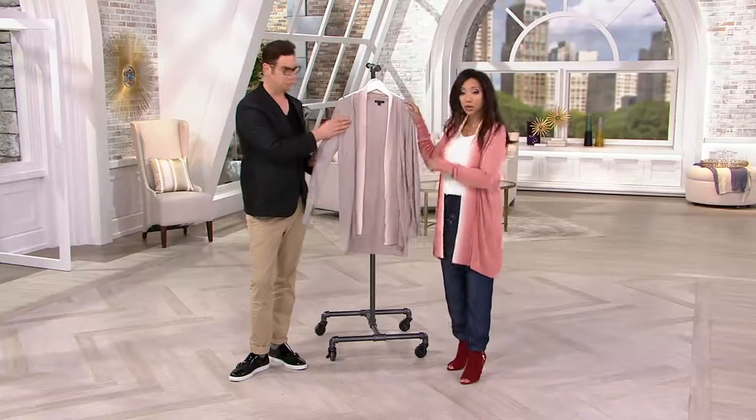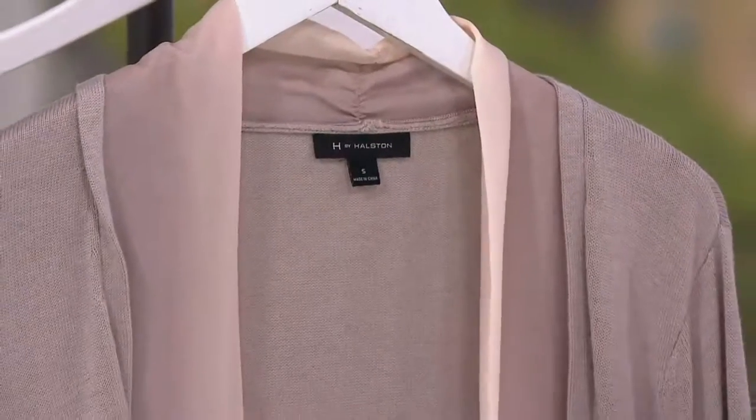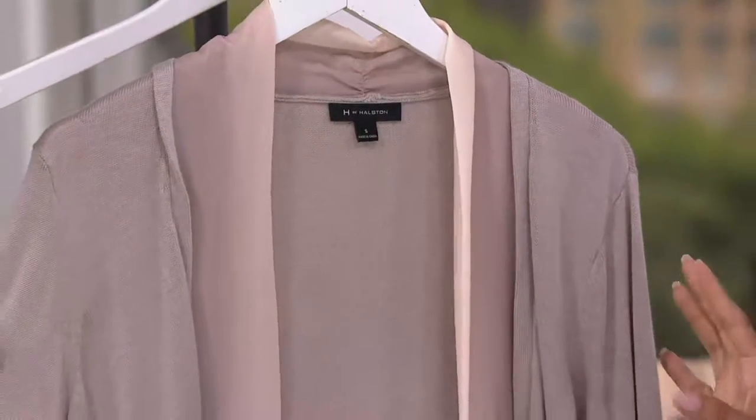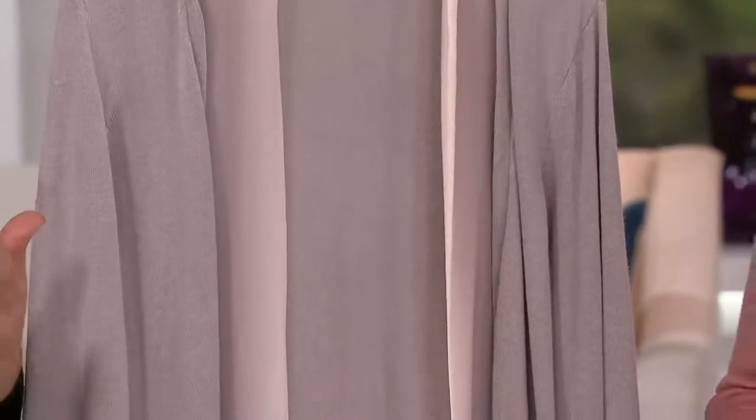I'm wearing it in this beautiful pink clay, and then we have the coastal gray, which we saw Jess wearing. This could work for our career gals, the 9 to 5 — instead of the blazer, throw this on. This is your modern blazer.